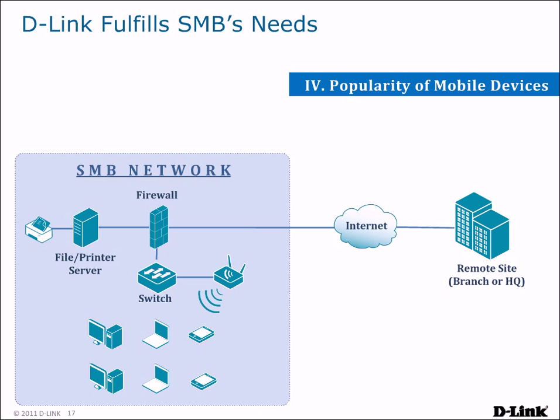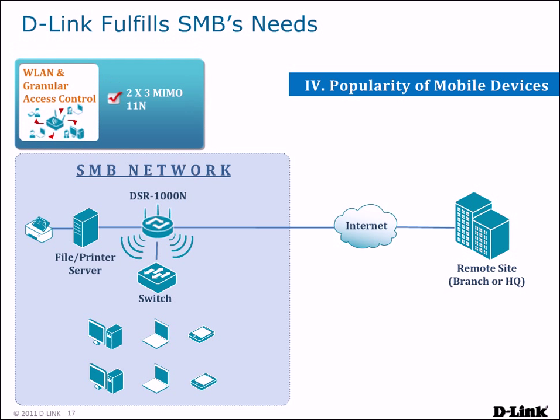In order to provide wireless networking, purchasing additional hardware such as an access point is no longer necessary. DSR routers have built-in 802.11n wireless, allowing you to immediately set up a high-speed wireless network to provide connectivity for mobile devices. This eliminates the need to purchase, configure, and deploy additional access points, reducing investment and operating costs.